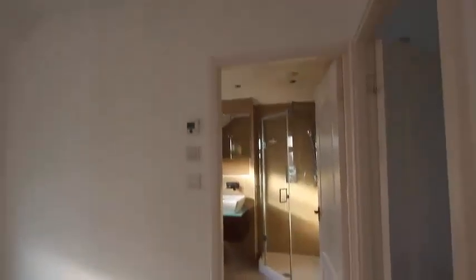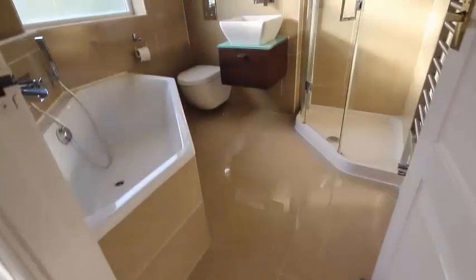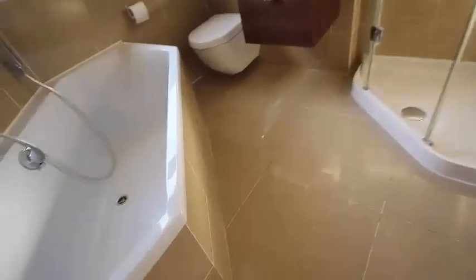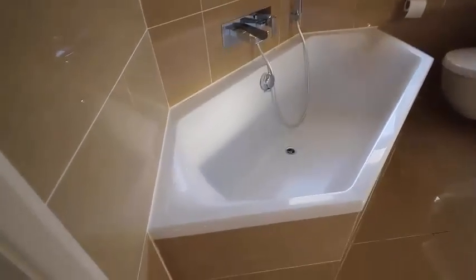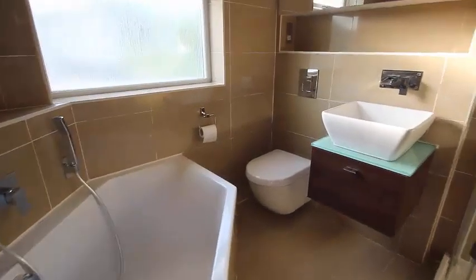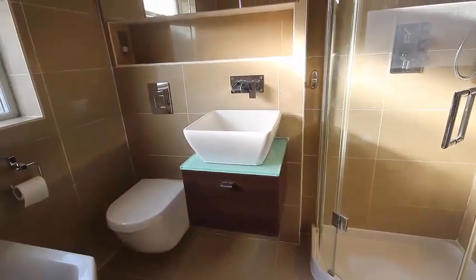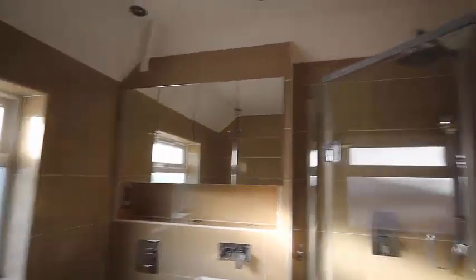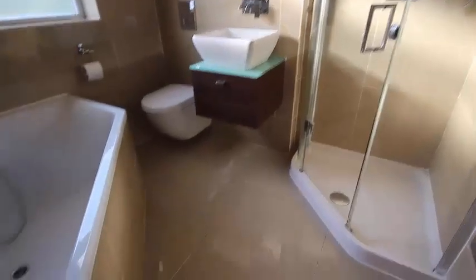The bathroom is fully modernised and refitted. It's fully tiled in marble — cream coloured marble to the floor, sides of the bath, and all round. We've got a beautiful corner bath with a cascade tap and a shower fitting attached, a wall-hung WC, a porcelain washbasin, mirrored cupboards, and a completely separate shower cubicle, along with a really wide towel rail. The bathroom is quite a feature of the property.